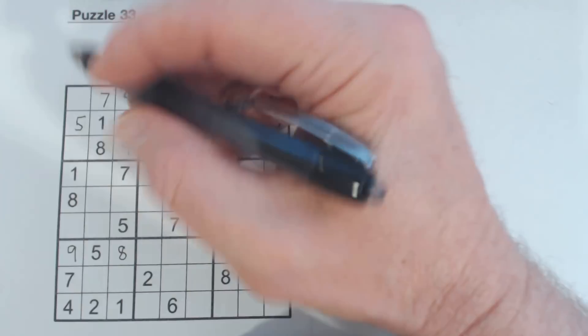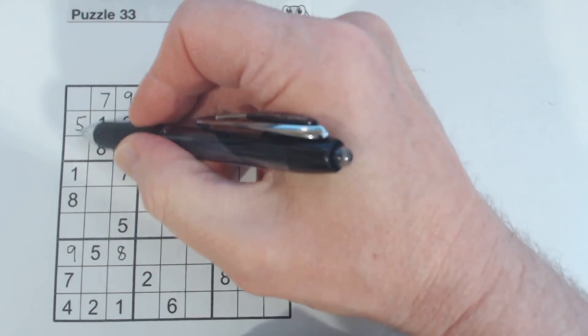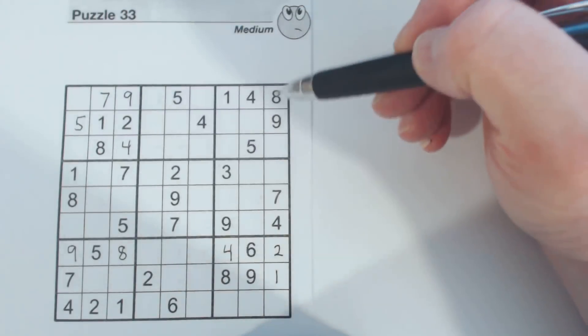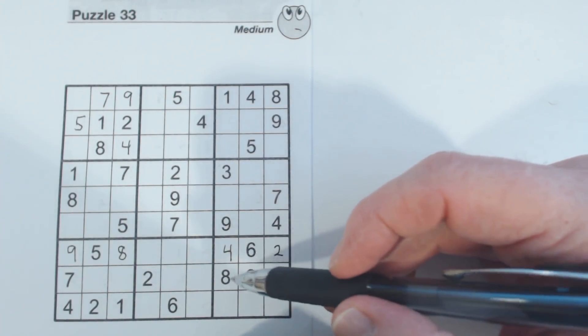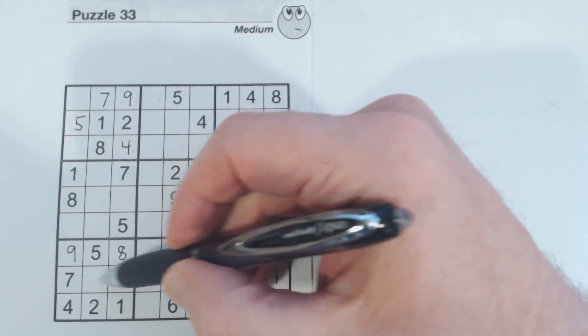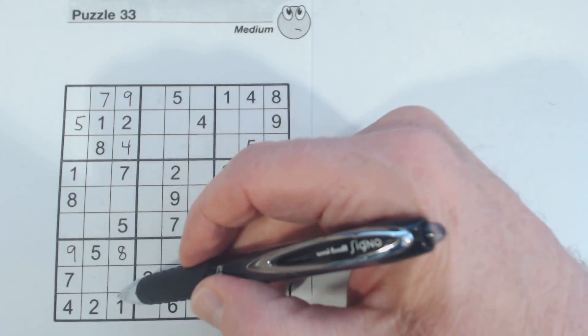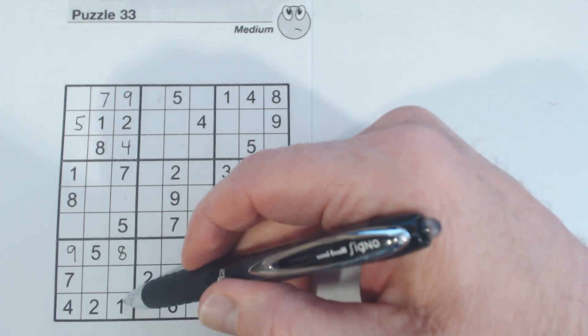So now we've got up here a three, four, five, six — three and six. We can't solve either of those right now. We also have a three-six right here and a three-six right here, because there are only two cells that are empty in this column.